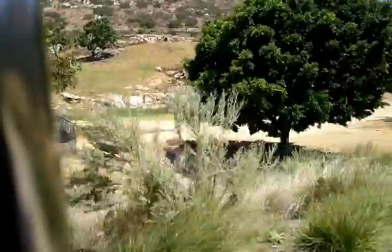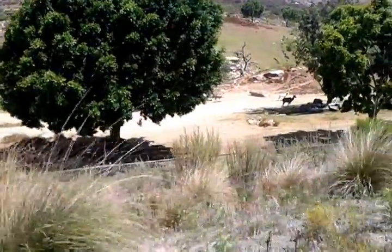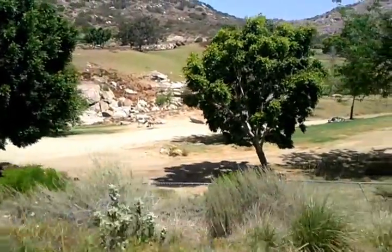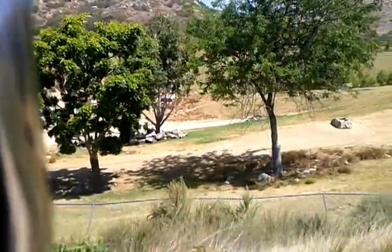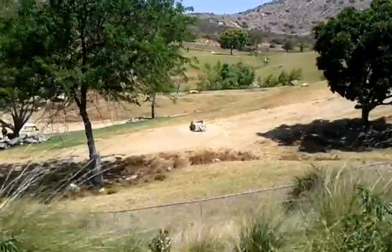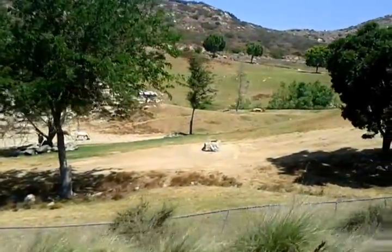The male kudu also holds a record for the longest horns of any antelope species — up to five and a half to six feet long. Those incredible beautiful spiraled horns are spiral because they live in very dense bush, so the branches of trees can't get caught in the horns — it slides off almost like a corkscrew effect.